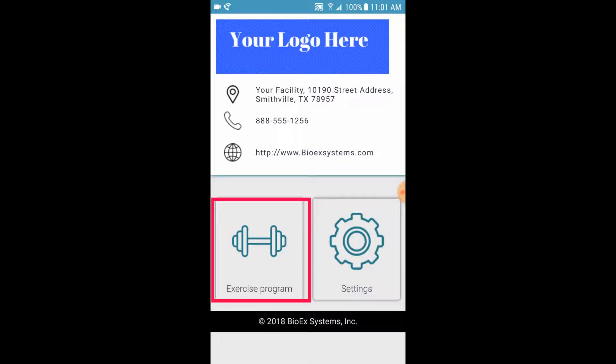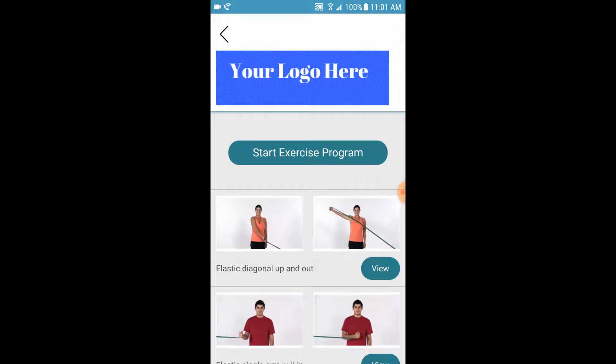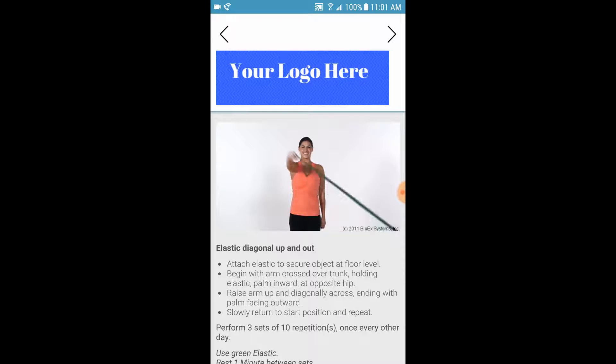Simply tap the Exercise Program icon to begin. Tapping the Start Exercise Program button opens up the first video, which will loop continuously so your patient can see proper form and technique. When they've finished that exercise, they simply move on to the next.